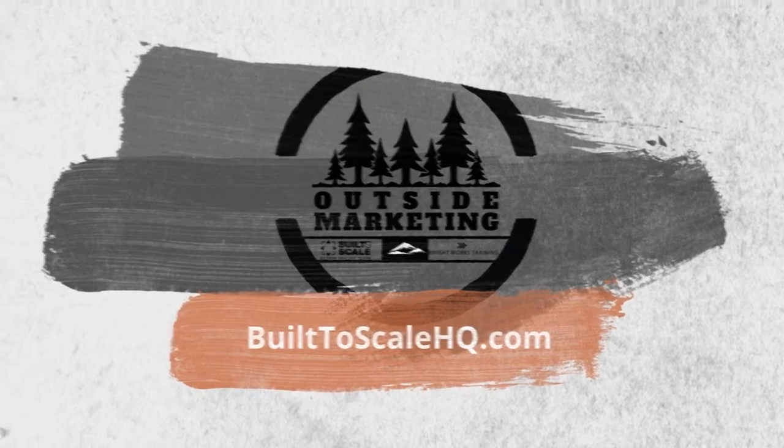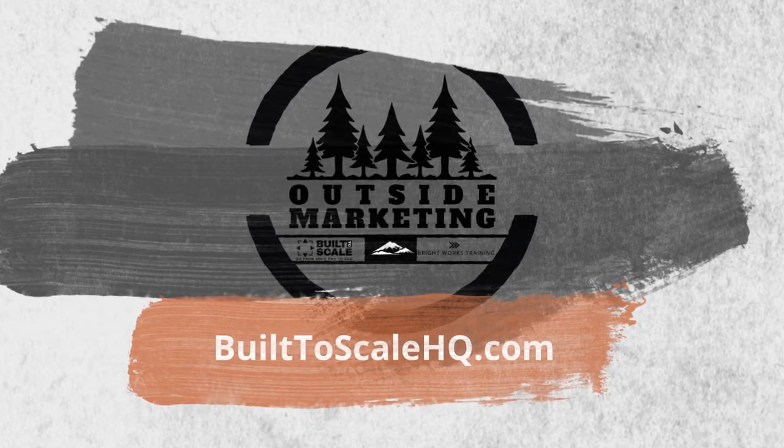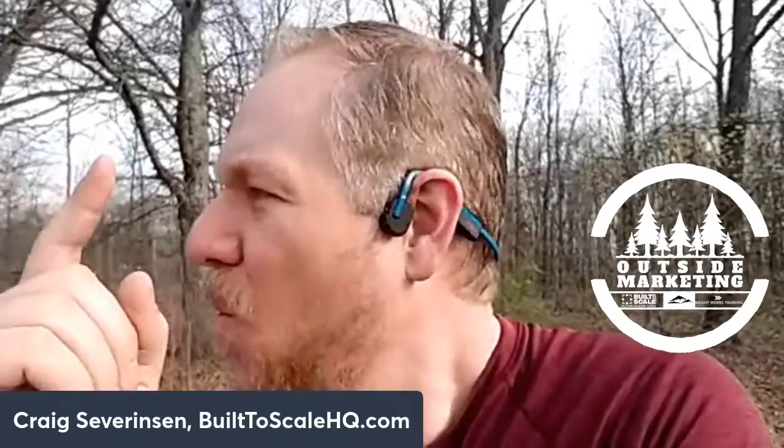Welcome to the Built to Scale series, Outside Marketing, bringing you quick, actionable episodes to help move your business forward. Here's your host, Craig Severinsen. What's up everybody, and welcome to Outside Marketing, the show where we talk about how do you build a thriving business without sacrificing your personal life. I'm Craig Severinsen, and today we're talking about what makes a great email campaign.